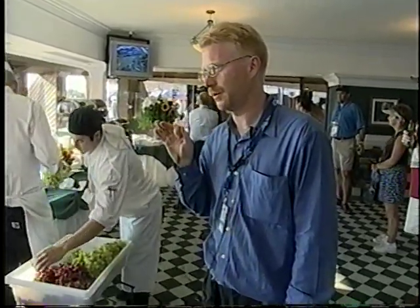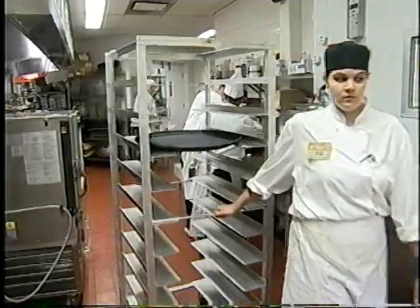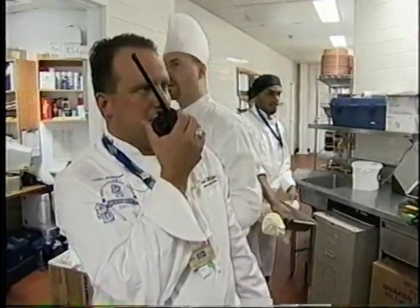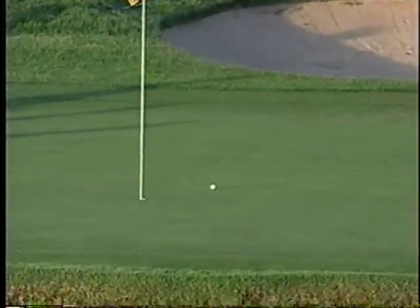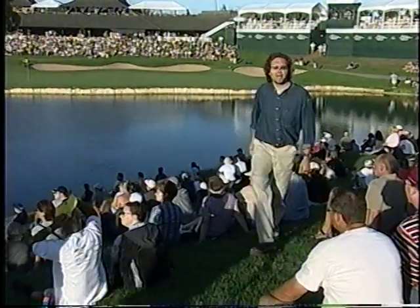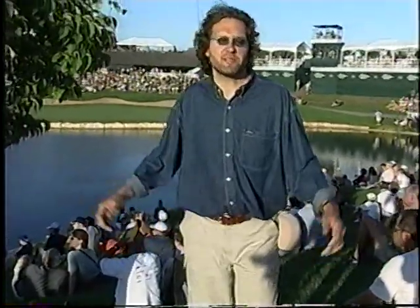After the putt, the winner is determined — that's when the party starts, that's when we need the food here. Chef Derek Mays and his team are on a roll. The clubhouse kitchen is serving 1,500 meals a day: the players, the families, the corporate partners. But what about the 65,000 spectators out on the course? How do they eat? Concession 12 is just hot dogs — it's in the valley.